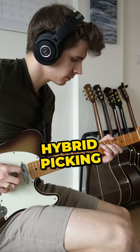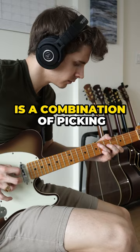Number three: hybrid picking. Hybrid picking is a combination of picking and finger picking at the same time.